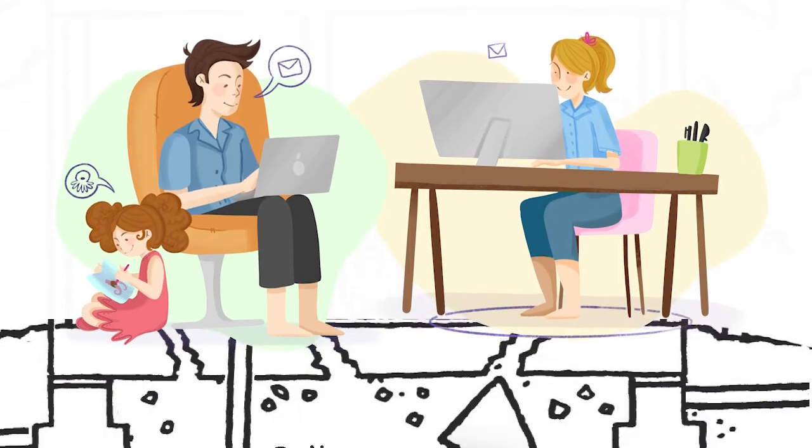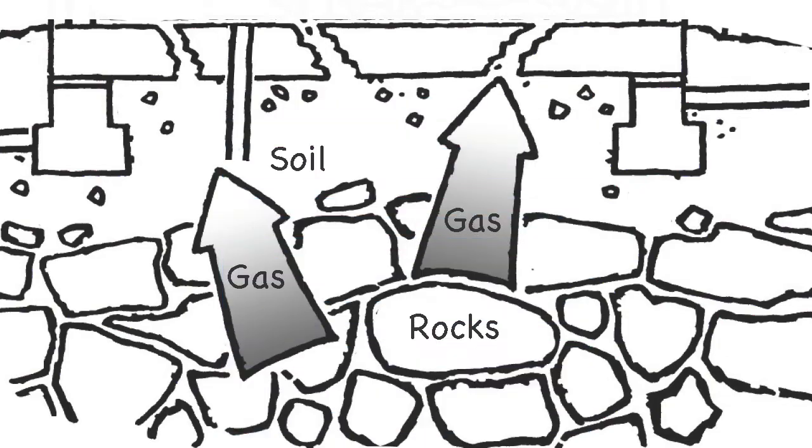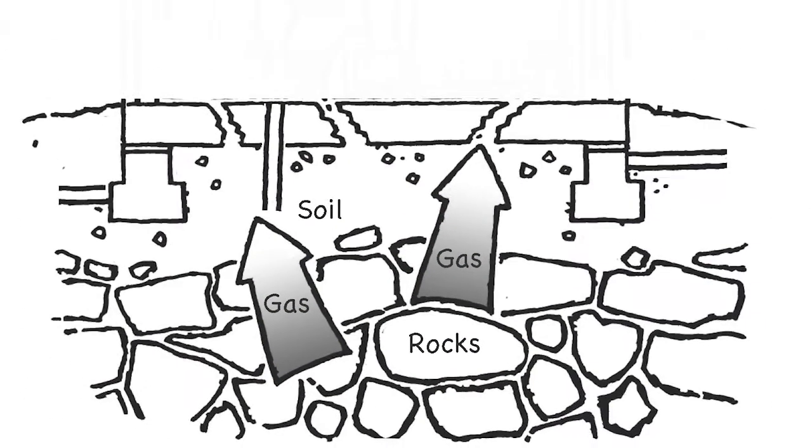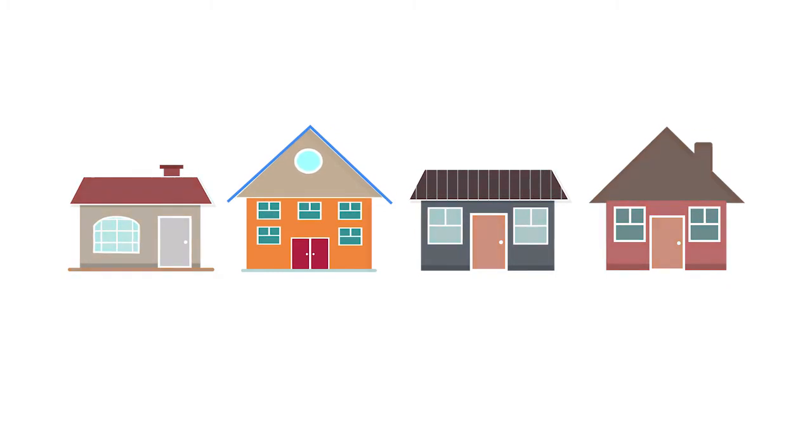That's why it's more important than ever to test your home for radon. Radon is a colorless, odorless, naturally occurring radioactive gas that gets into our home through cracks and voids in the foundation. Over time it can build up to unsafe levels for us to then breathe in. It's a much bigger issue than most people think it is.